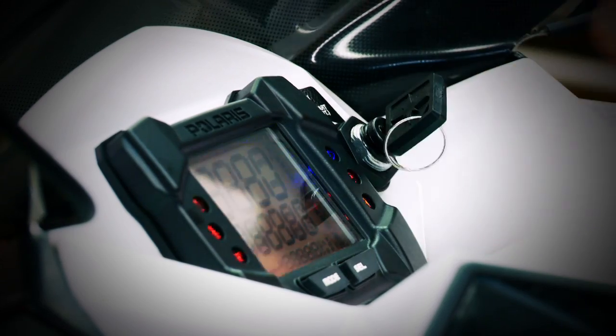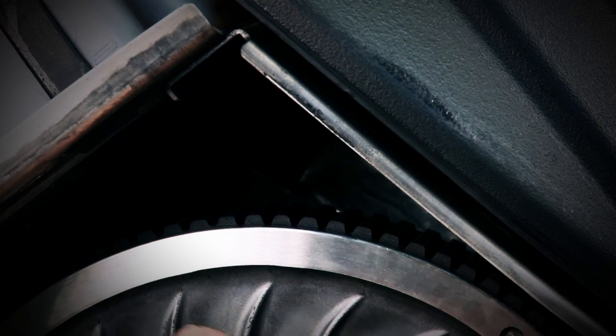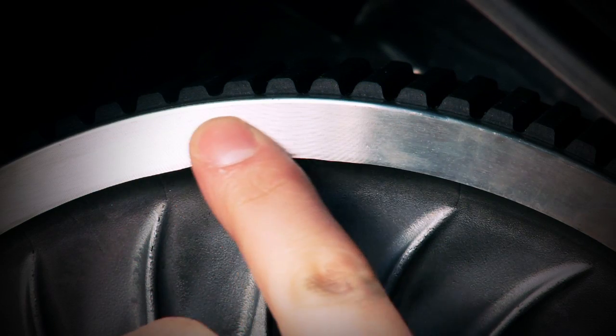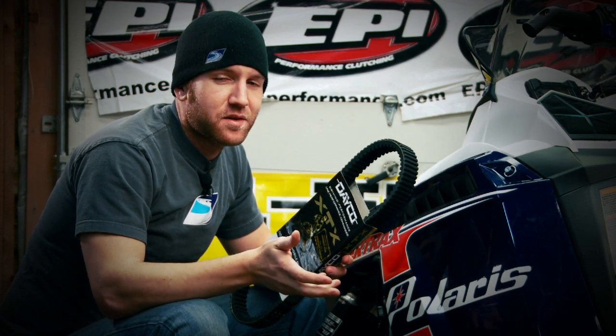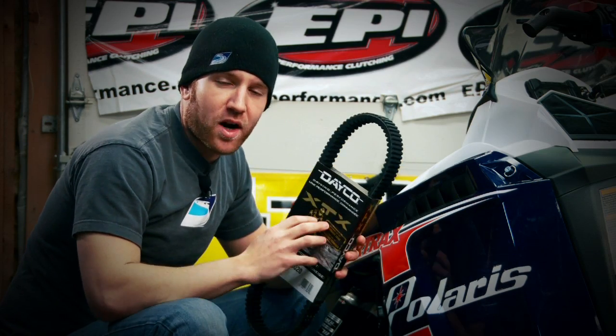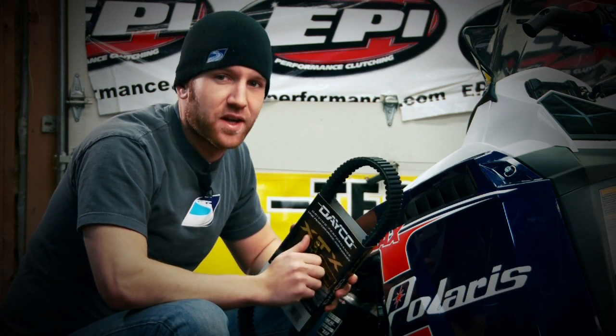For most sleds, proper belt height can be eyed up. When the belt is sitting a quarter of an inch or so above the top of the secondary clutch after a good acceleration pull and without using too much brake, you should be good. The use of a track stand makes this process easier. Changing a belt isn't rocket science, but it can be an expensive process if the product you're using isn't high quality and designed specifically for the conditions you're using it in.